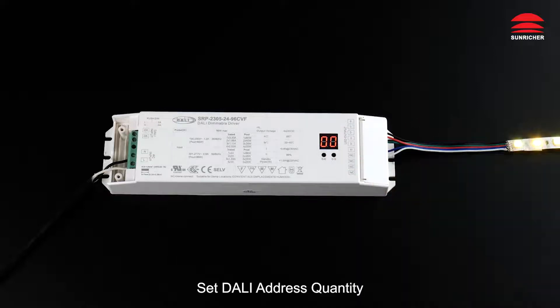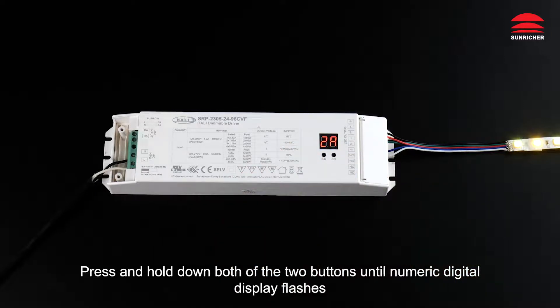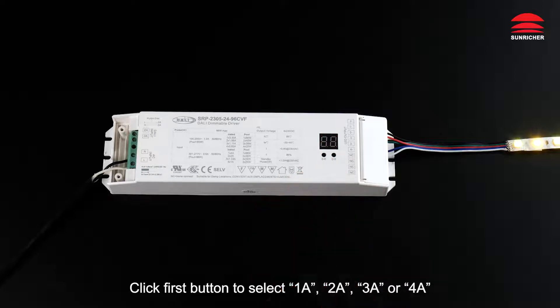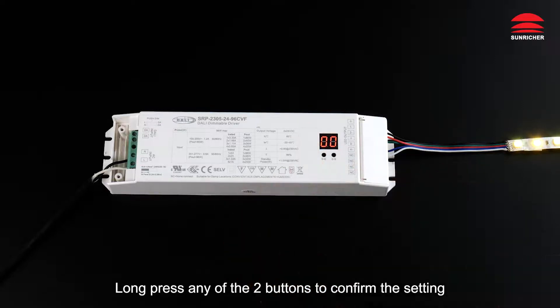Long press either button to confirm the address setting. To set the DALI address quantity, press and hold both buttons until the numeric digital display flashes. Click the first button to select 1A, 2A, 3A, or 4A — meaning one, two, three, or four addresses. Long press either button to confirm.